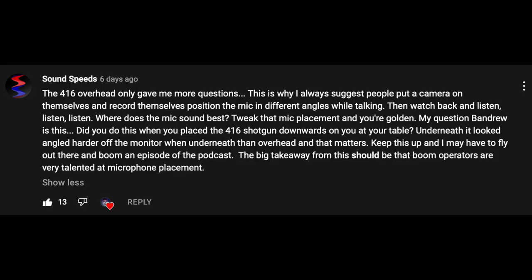Sound Speeds says: 'The 416 overhead only gave me more questions. This is why I always suggest people put a camera on themselves and record themselves positioning the microphone in different angles while talking. Then watch back and listen. Where does the microphone sound best? Tweak the mic placement and you're golden. Did you do this when you placed the 416 shotgun downwards on you at your table? Underneath, it looked angled harder off the monitor when underneath than overhead, and that matters. Boom operators are very talented at microphone placement.'